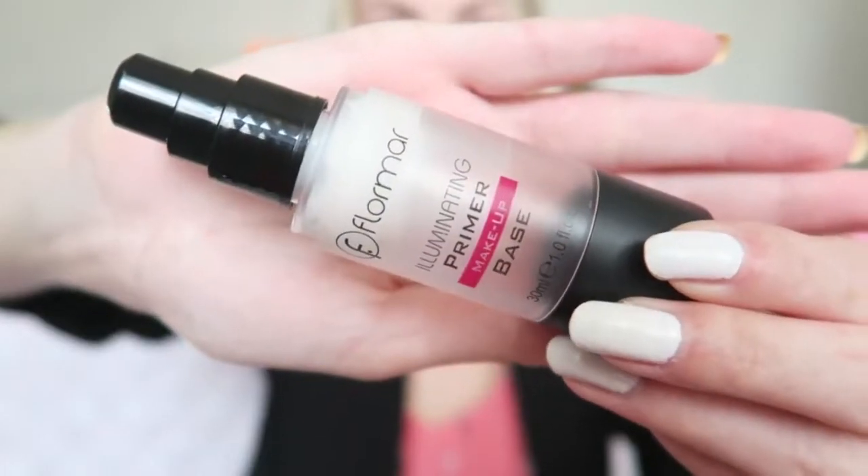I also have an Instagram where you can follow me. Now let's get started with this makeup look. I'm starting off with a primer — the Flormar Illuminating Primer Base — and I'm just applying this with my hands.